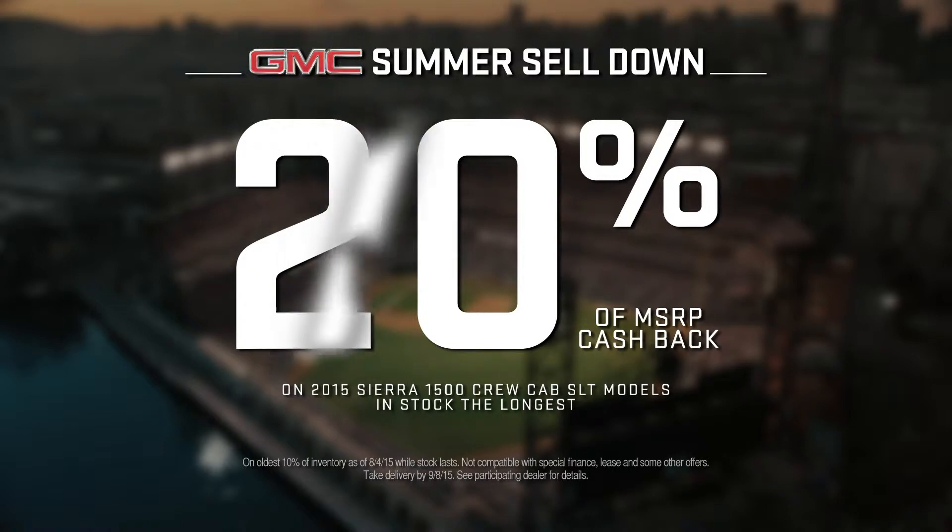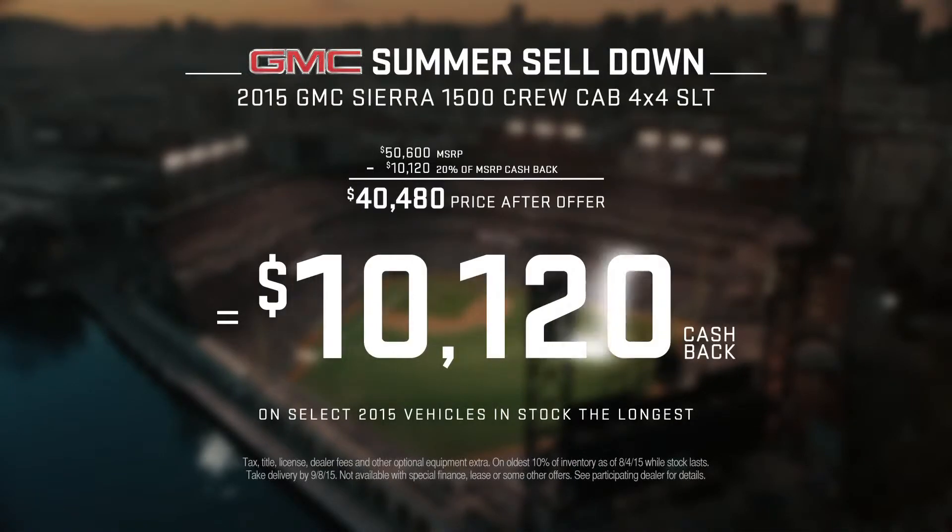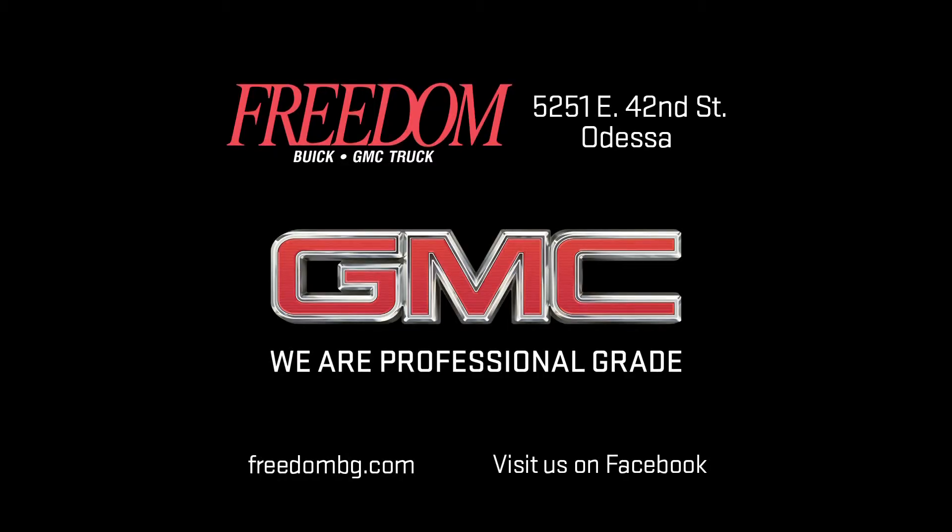Get cash back for 20% of the MSRP on select Sierra models in stock the longest. That's over $10,000 on this Sierra. Freedom Buick GMC Trucks, next to Home Depot in Odessa.